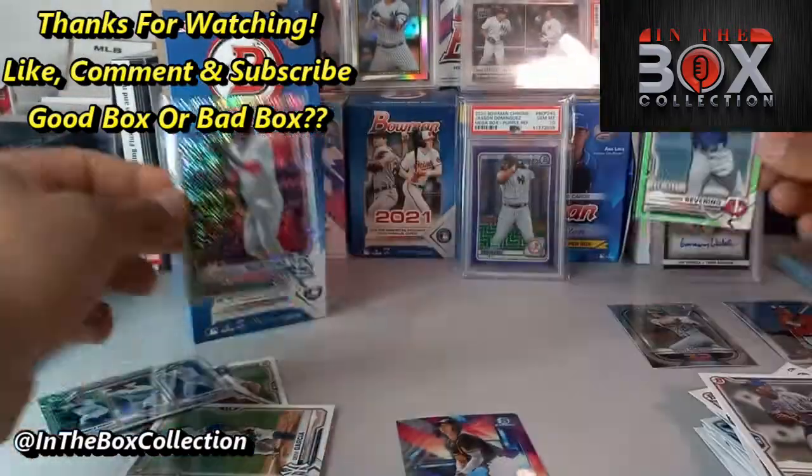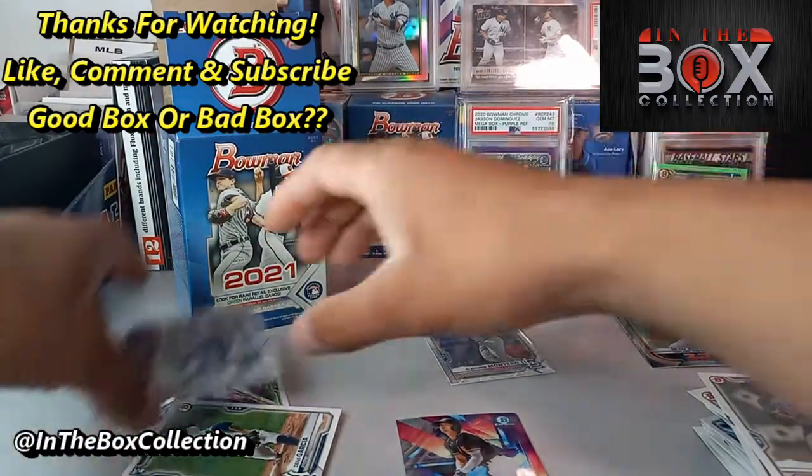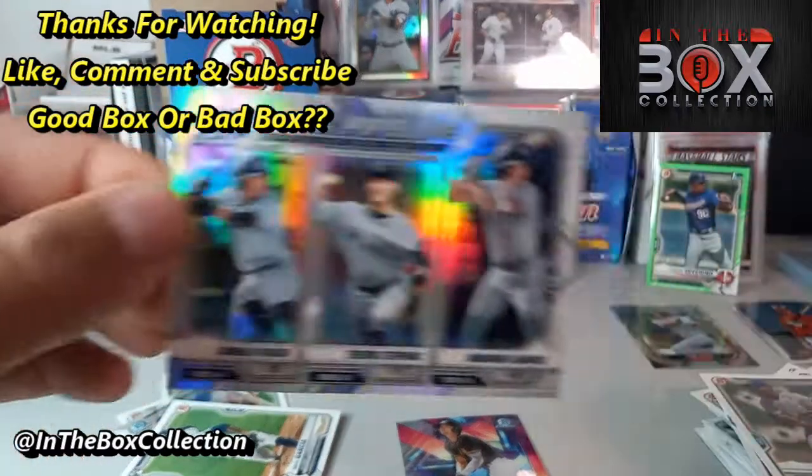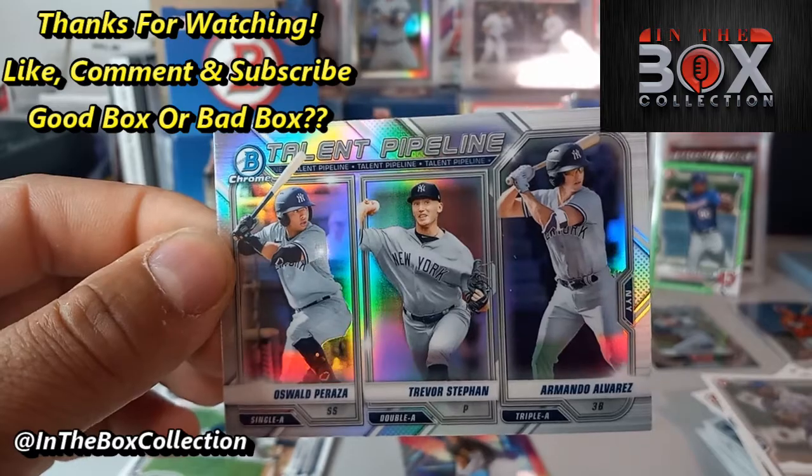Alright guys, it's your boy Francis, this is In The Box Collection. I'll leave you guys hanging with this Talent Pipeline of the New York Yankees — something that I need for my PC and for the checklist. You guys have a good day, thank you!